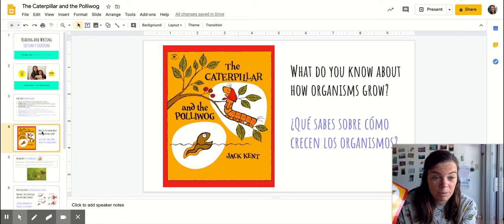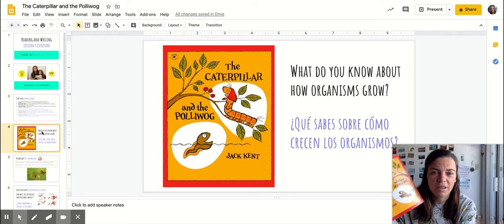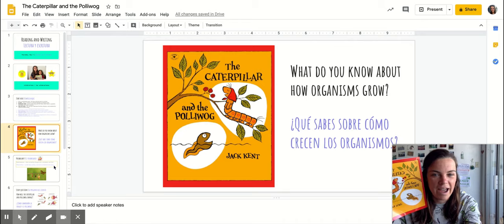I remember when we read about our fish and frog. The frog grew legs and got to leave the pond, but the fish had to stay in the pond — it just got bigger. All right, I'm excited to see what this pollywog is and how it grows today.